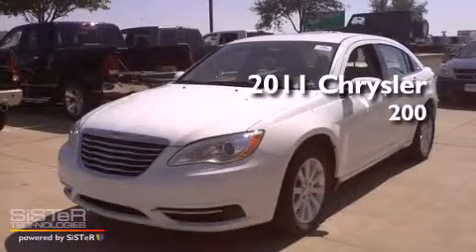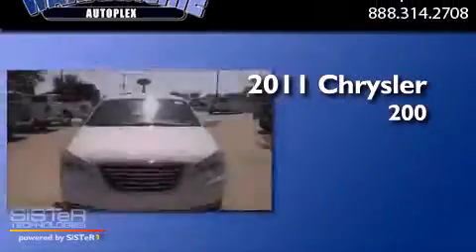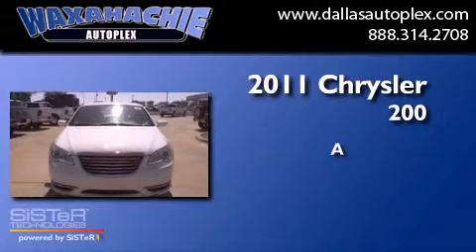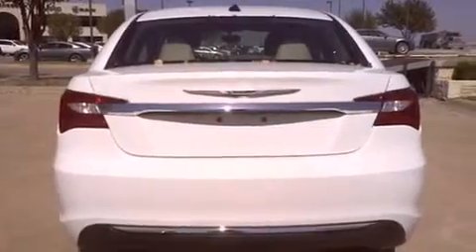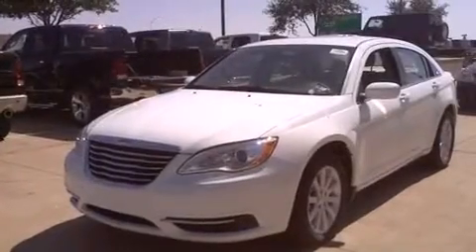This is a brand new 2011 Chrysler 200. Its top features include air conditioning, cruise control, a keyless entry system, traction control and stability control systems, side impact airbags, and alloy wheels.